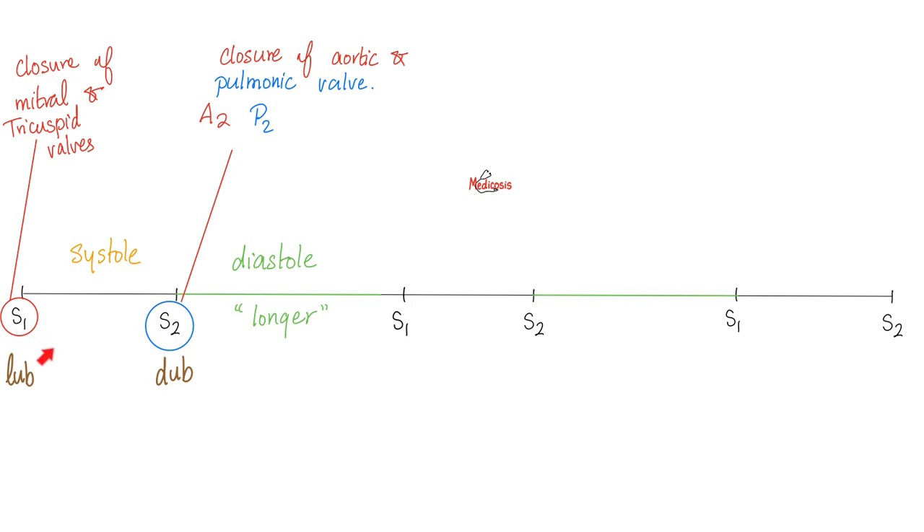Here is the normal heart sound: lub-dub, lub-dub, lub-dub. The distance between lub and dub is called systole. The distance between dub and the next lub is called diastole. Diastole is longer, which is actually crucial, because your coronary arteries fill during diastole.